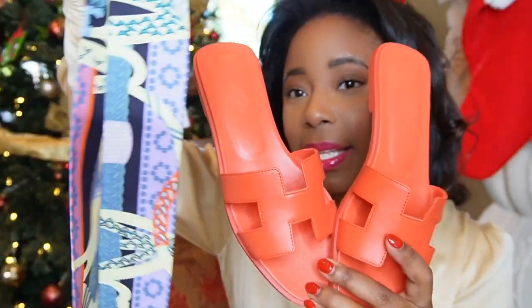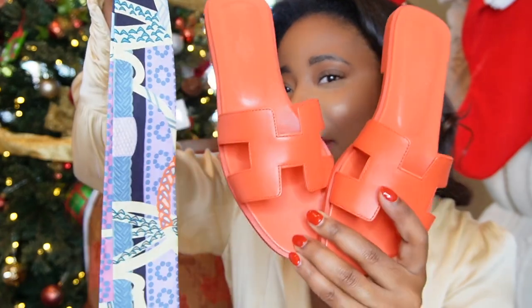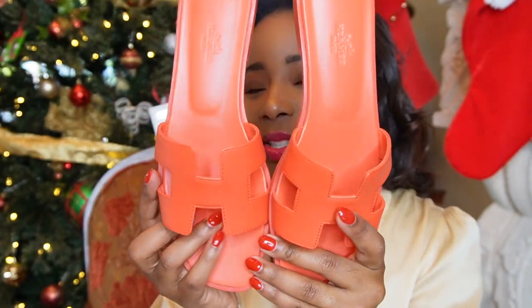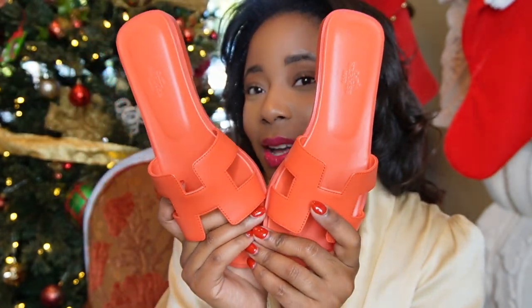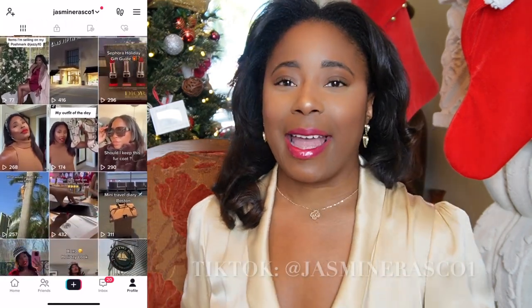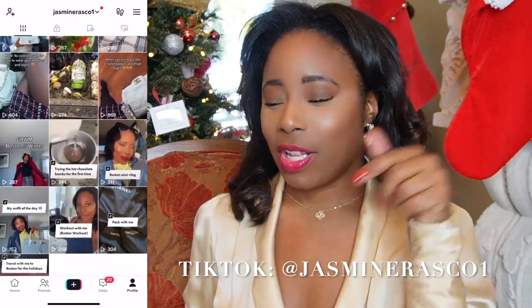These are so stunning with my skin tone — like stunning, you have no idea. And once again the twilly — look at that — I can have a whole new look with my bag, my twilly, and my orange sandals. I can literally create a whole look with this and have fun with it. I got these in a 38.5 as well and I cannot wait to wear them. Make sure you guys are following me on TikTok because I share day-in-the-life and outfit-of-the-day content almost every day.